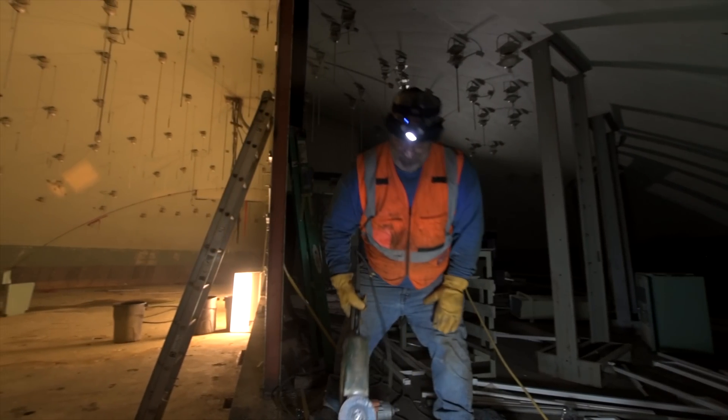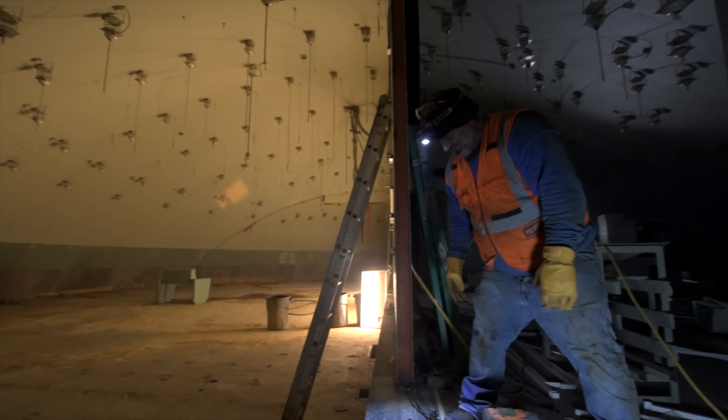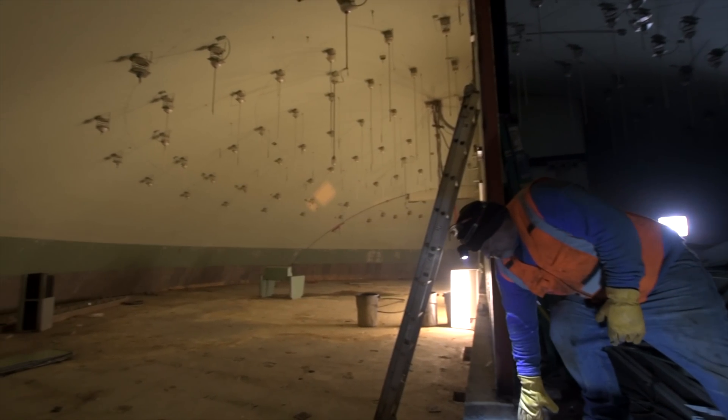Now that Pat has removed a couple of these panels within this wall, it gives a glimpse of what it's going to look like when this is fully 360 up on top.